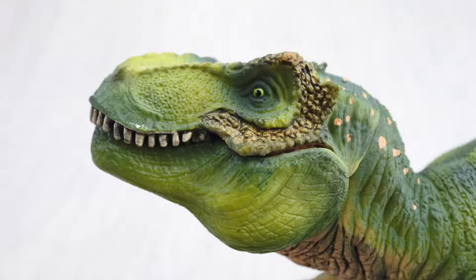T-Rex had really good eyesight and could see four times as far as humans.